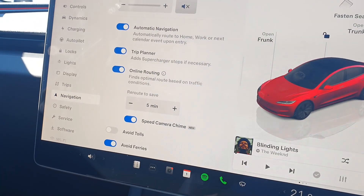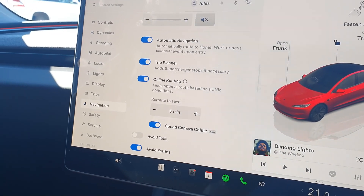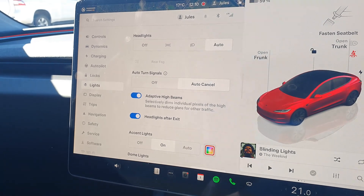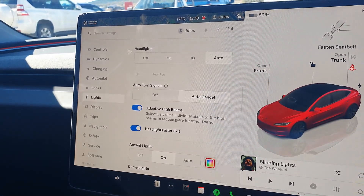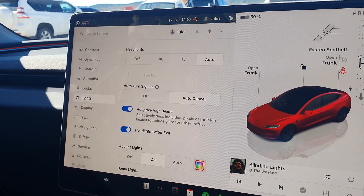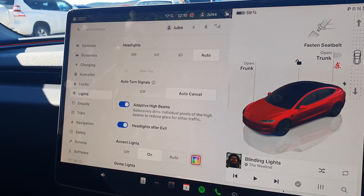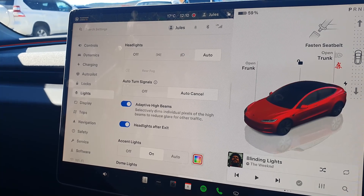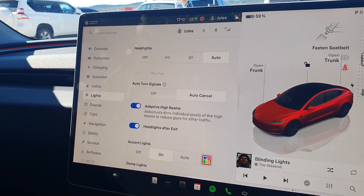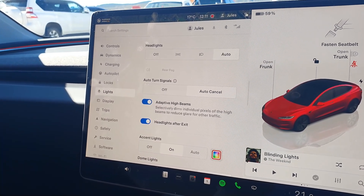Here's where you activate the speed camera chime: navigation and speed camera chime, on and off. Another big one — and I've had it confirmed from several owners of older vehicles — is that adaptive high beams for any older vehicles that have the capability and the hardware are now available. So if you've got this update, check in lights, adaptive beams, and you should be able to turn them on there.